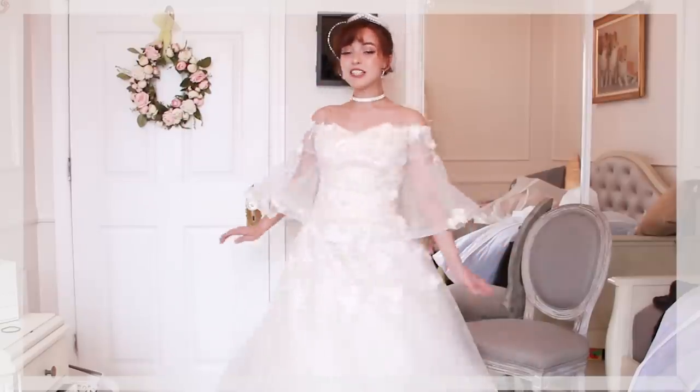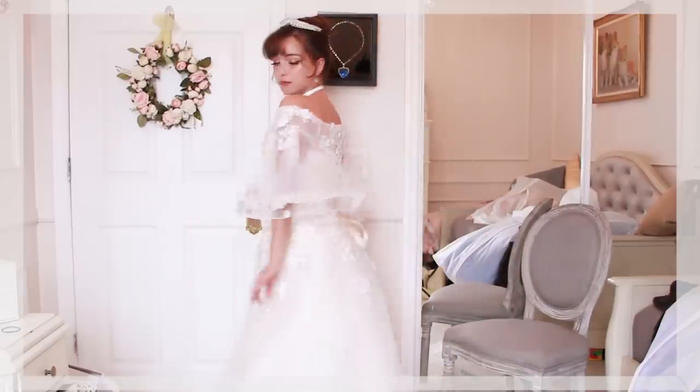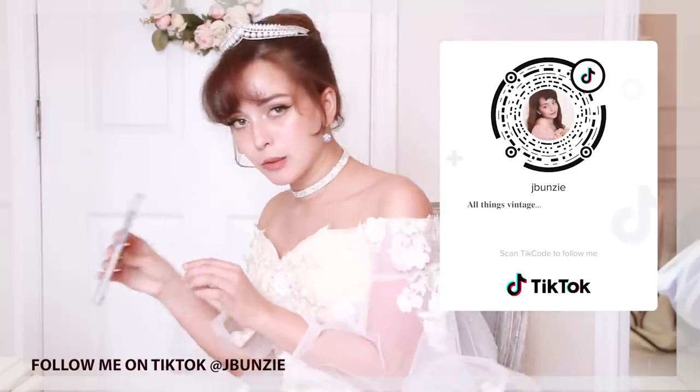Here is dress number two, and it is a princess wedding dress. Every princess needs to have a wedding dress! It's so dramatic and there's so much going on. This is what it looks like.